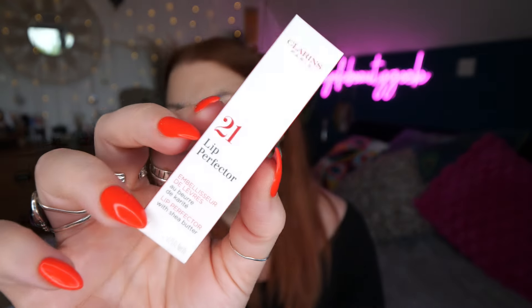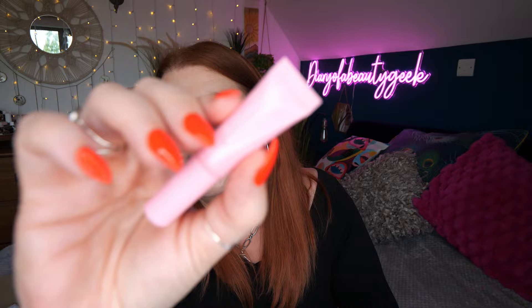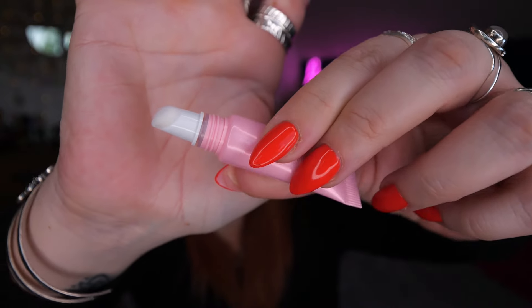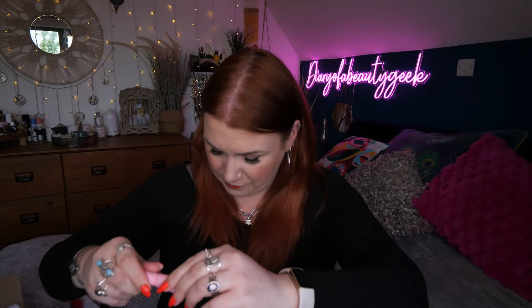Then we've got Clarins — this is the No. 21 Lip Perfecter with Sheer Butter, 5ml. I get these all the time in beauty boxes and I've got a ton of them now. I just keep them all because the family always asks if I've got any lip balms, so we'll never run out of lip products.